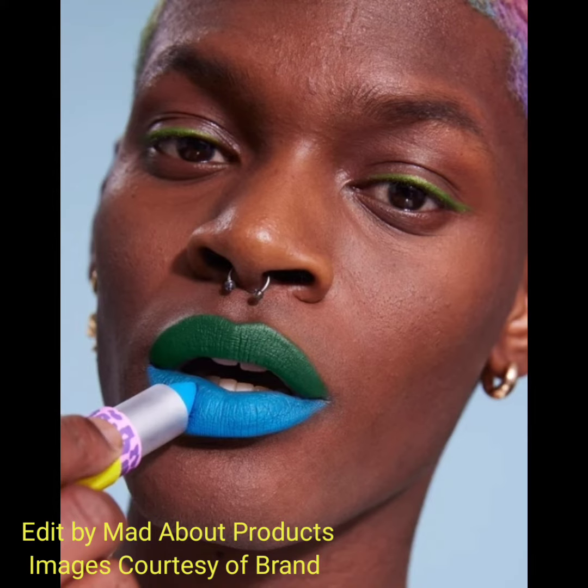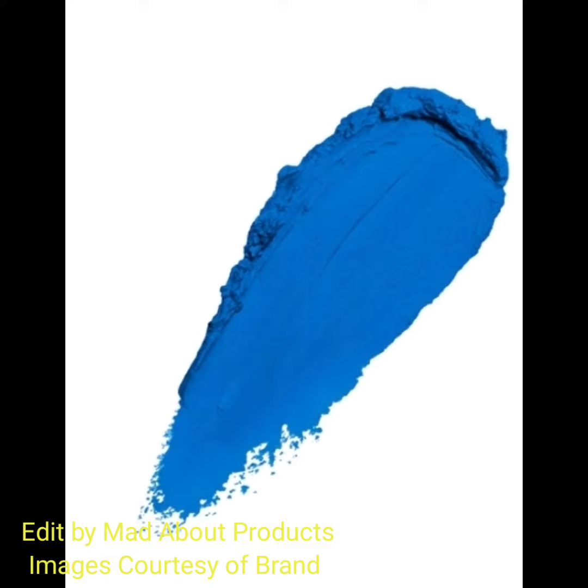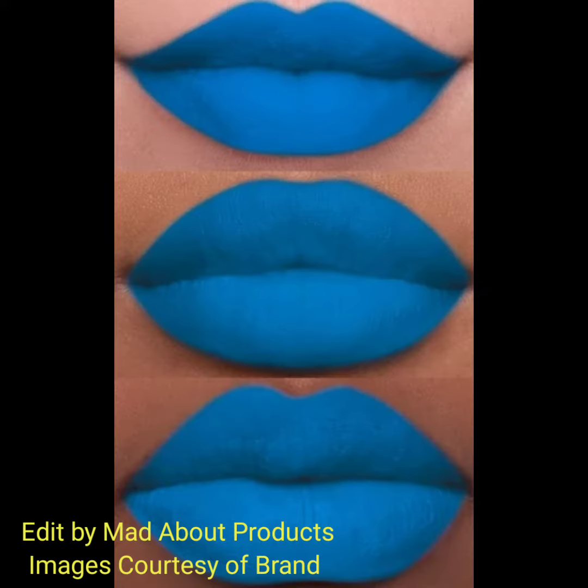The smoothest, most comfortable and wearable matte lipsticks you will ever try on. A buttery soft formula that delivers high comfort, effortlessly glides on to smooth out lip lines with a blurring effect. Compliments all skin tones.